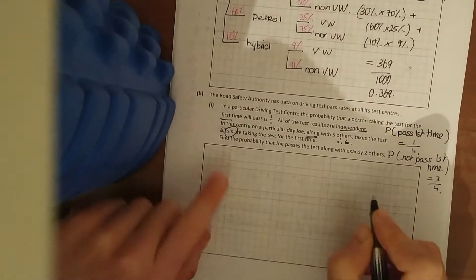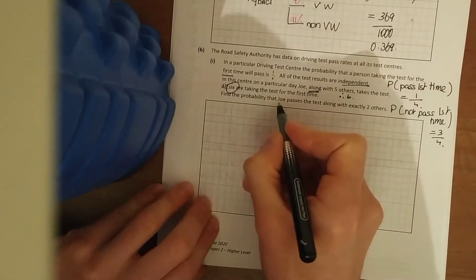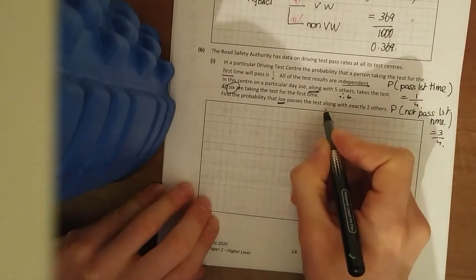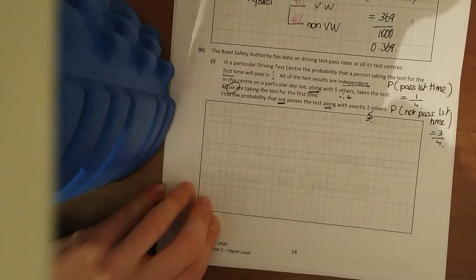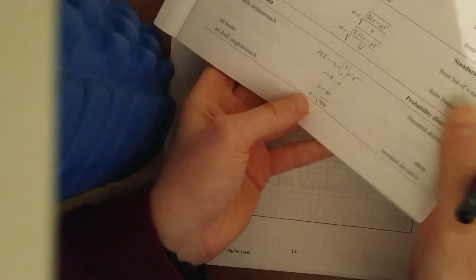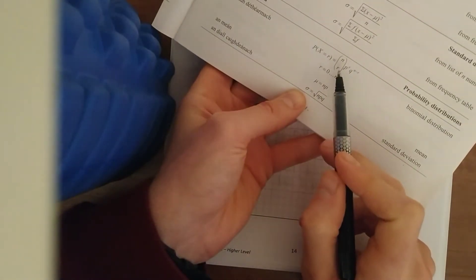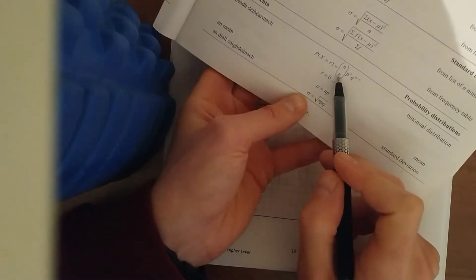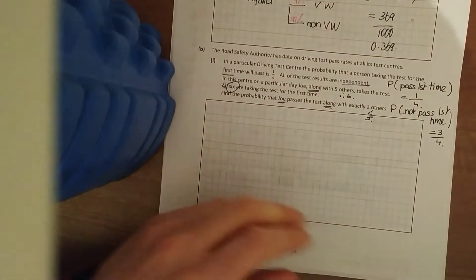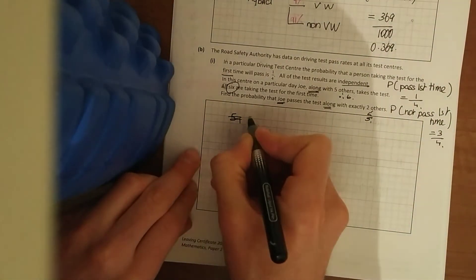Find the probability that Joe passes the test along with exactly two from the five others. This is an example of your binomial distribution — I did one with basketball before. So: any two from five, it's five choose two, times the probability of passing to the power of two, times the probability of failing to the power of the remaining. We work out the two passing from five.